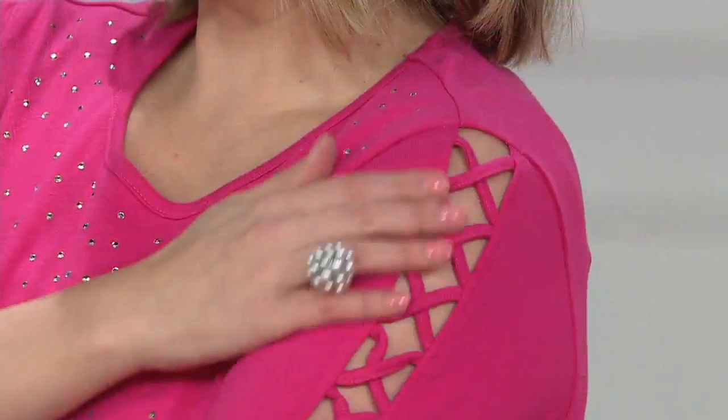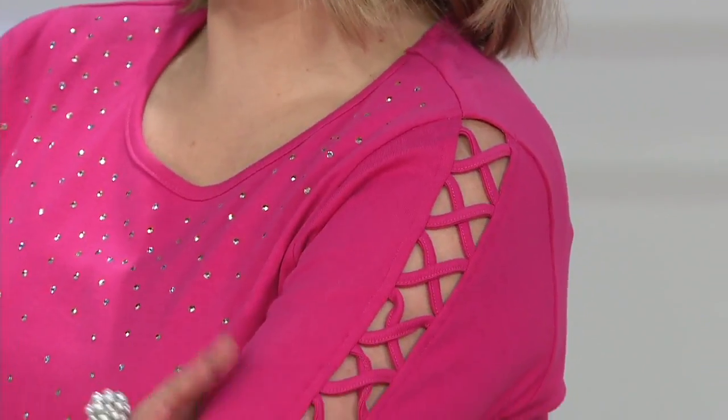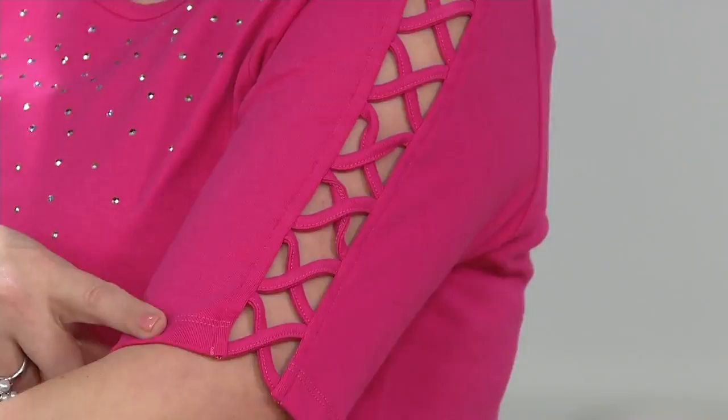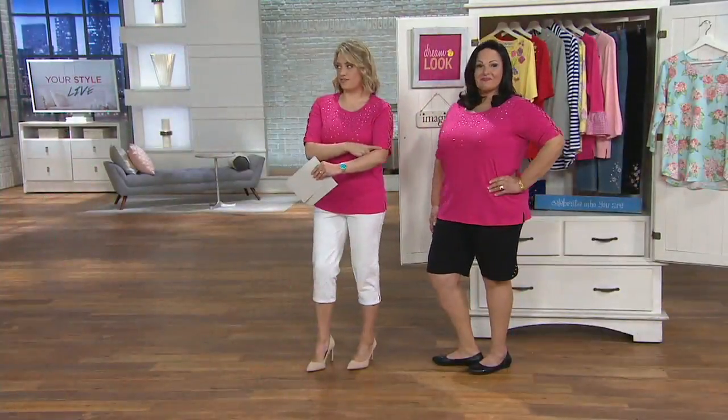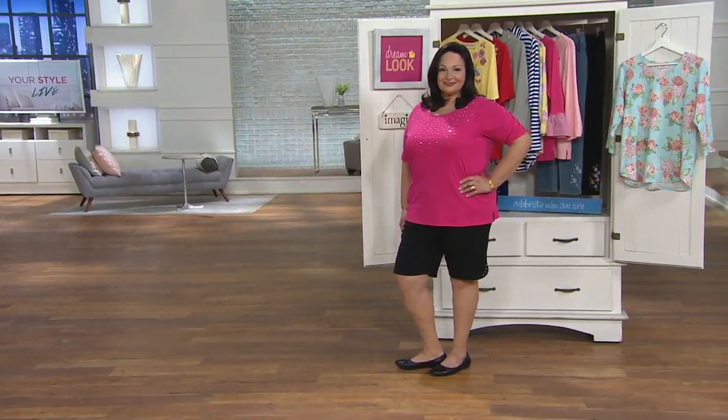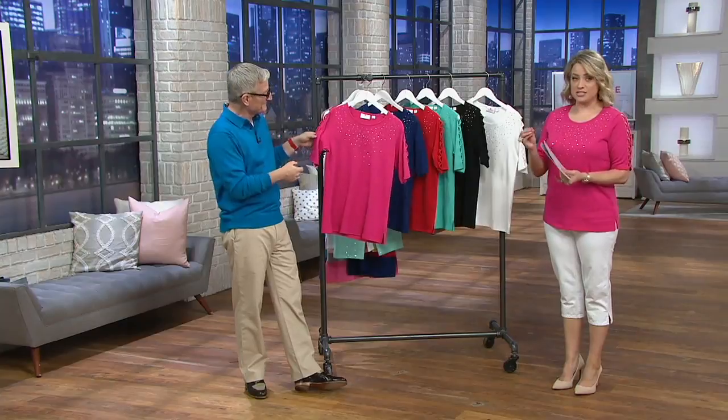We've given you that sleeve detail — this is so pretty. When I was reading the reviews, because this top, the rhinestone lattice elbow sleeve knit T-shirt, is customer top rated. 4.7 out of 5 stars. When I was reading through the reviews, women were complimenting the stones. They loved the way they fade down. Very tasteful, just enough sparkle.